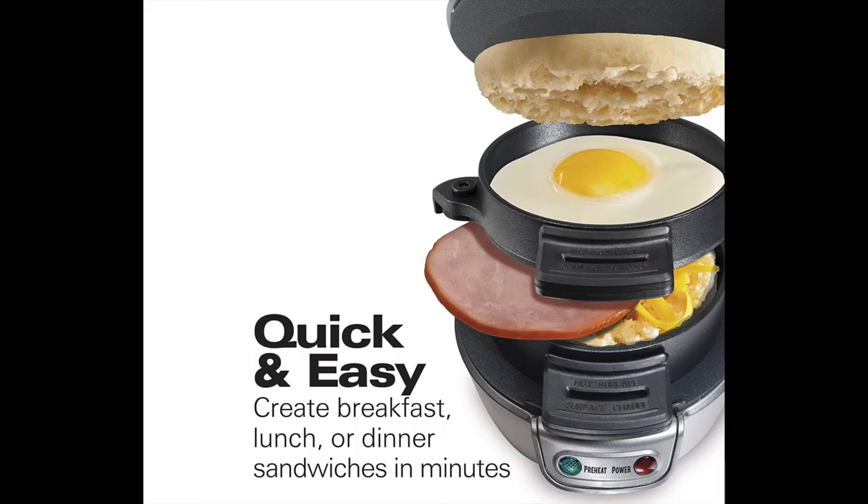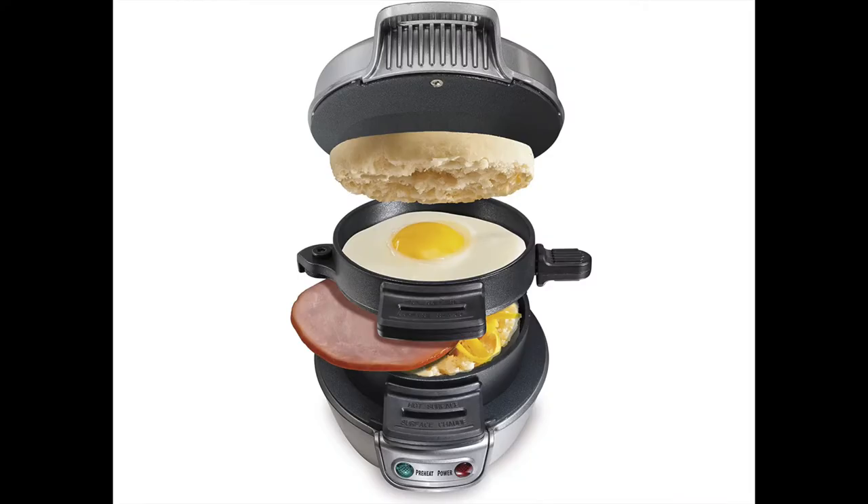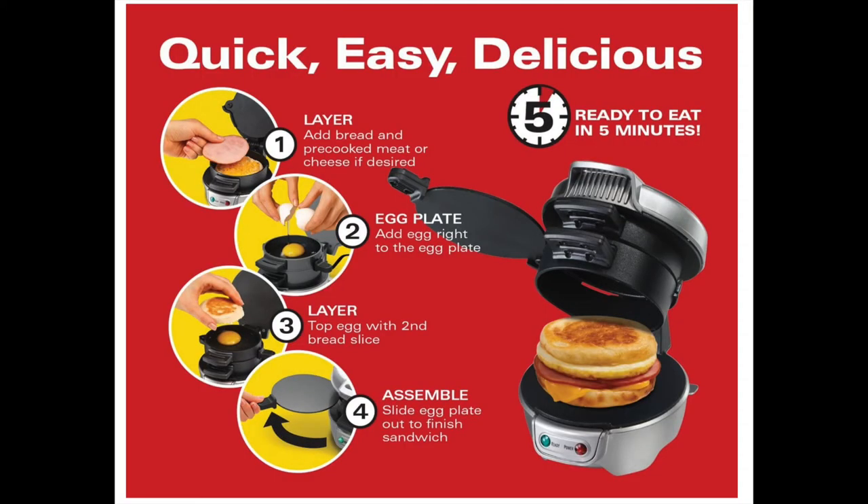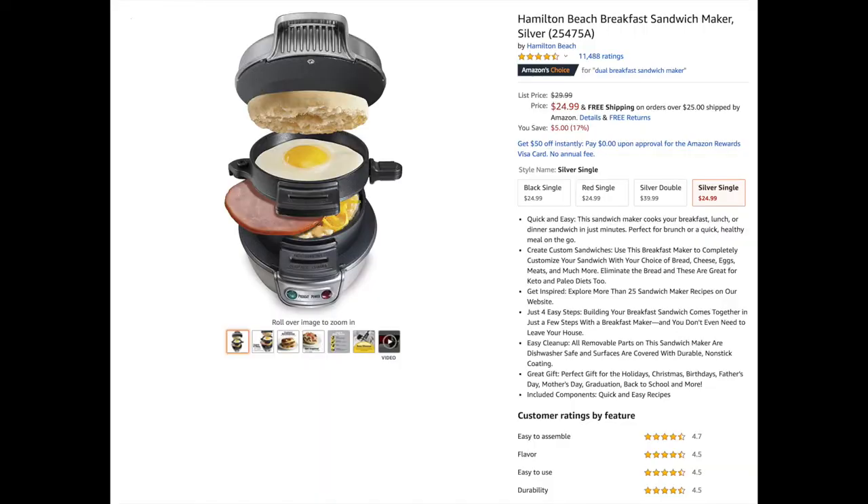The second gift idea is for dads who love sandwiches. This Hamilton Beach sandwich maker is for quick and easy five-minute on-the-go healthy sandwiches. It can be great for keto and paleo diets too. It just takes four quick and easy steps to make an on-the-go or lazy day meal, plus it's easy to clean. The price is currently $24.99 on Amazon.